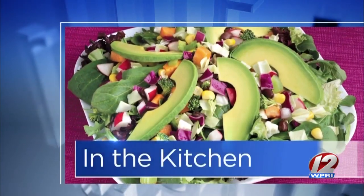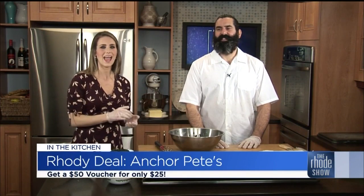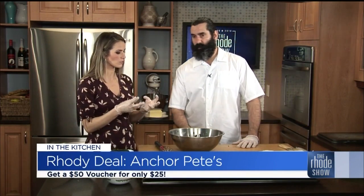We are back in the Roadshow Kitchen with our Rhodey Deal of the Day — a $50 gift certificate for just $25. Find it at RodeyDeals.com. Chef and owner Pete is here from Anchor Pete's and we are making spanakopita. A lot of people call them spinach pies. Whatever you call them, they're delicious. You said we're making the best with the recipe you have today. How do we make the filling?